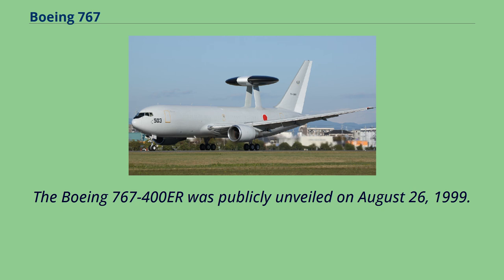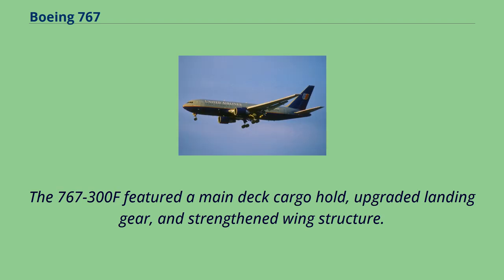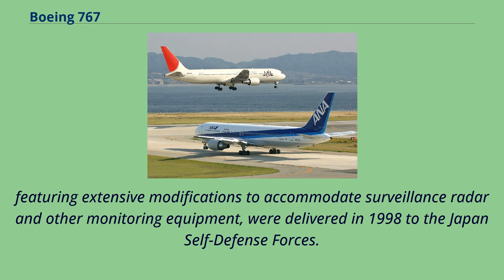In January 1993, following an order from UPS Airlines, Boeing launched a freighter variant, the 767-300F, which entered service with UPS on October 16, 1995. The 767-300F featured a main deck cargo hold, upgraded landing gear, and strengthened wing structure. In November 1993, the Japanese government launched the first 767 military derivative when it placed orders for the E-767, an airborne early warning and control variant based on the 767-200ER. The first two E-767s, featuring extensive modifications to accommodate surveillance radar and other monitoring equipment, were delivered in 1998 to the Japan Self-Defense Forces.